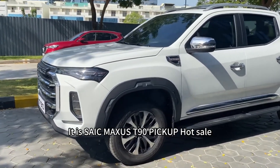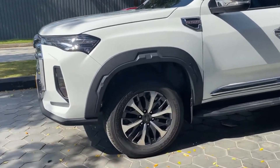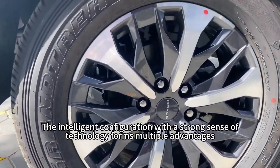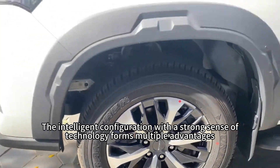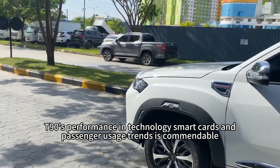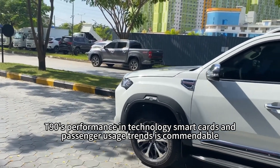It is Soik Max's T-Jouling pickup hot sale. The intelligent configuration with a strong sense of technology forms multiple advantages. T-Jouling's performance in technology smart cars and passenger usage trends is commendable.